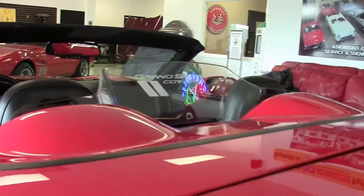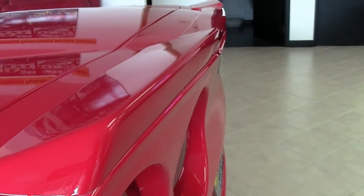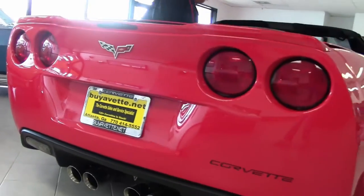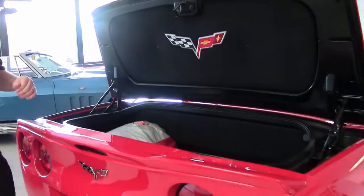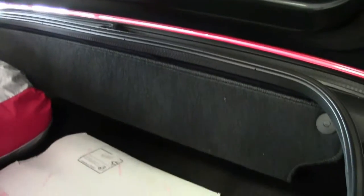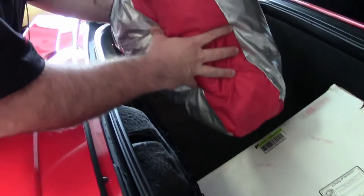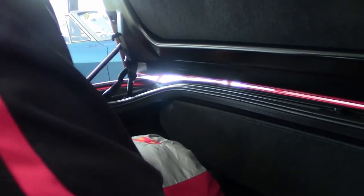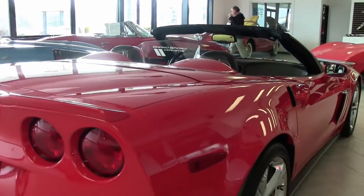Last but definitely not least, the ZR1 spoiler in the back — this being a 436 because of the dual mode exhaust. And more fun stuff. We've got the interior here to give you the nice C6 look. Another armrest, archive build sheet, and all of the materials for the car as well as a very nice cover. Obviously the person who had this car before — it was their baby, and those are the ones everybody wants.